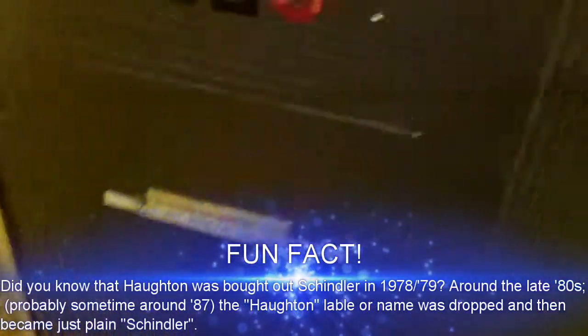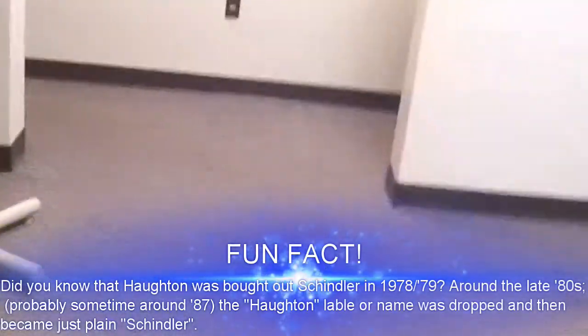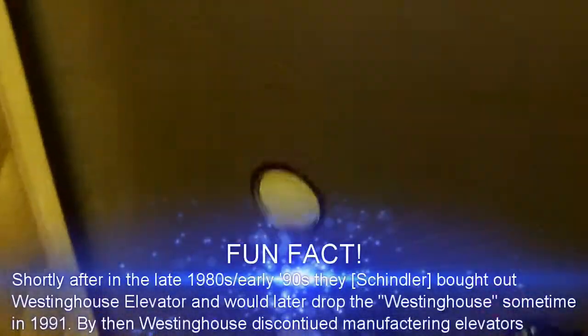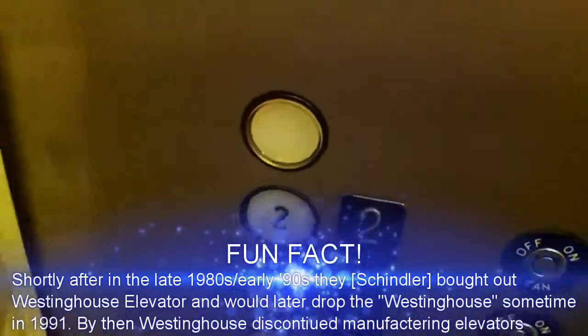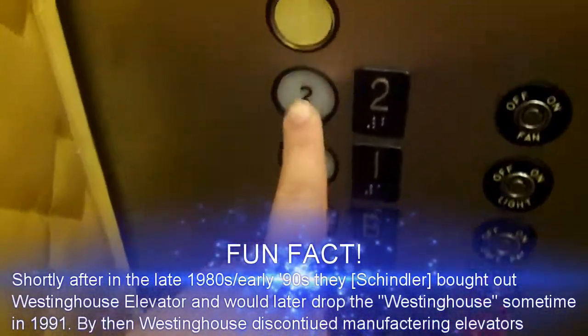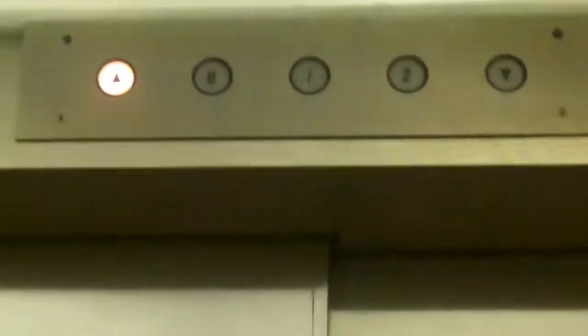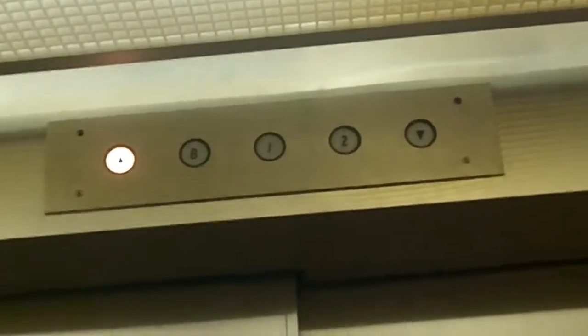We got ourselves a Schindler Hauton! Look at these pictures — I finally found a Schindler Hauton in Butler. It's probably from the 80's, most likely.